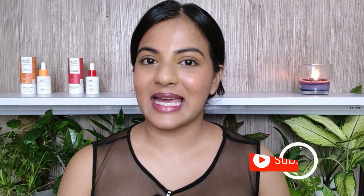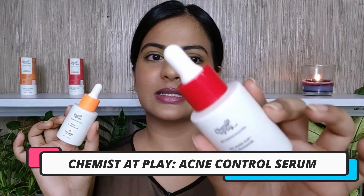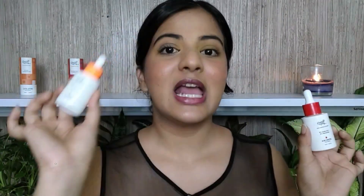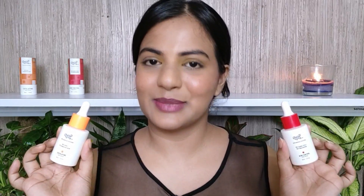I am Aboli and I make science-based skincare and hair care videos. If you are interested in that space then consider subscribing to my channel. In today's video I am going to give you my review on two serums: the Acne Control Serum and the Exfoliating Serum. This video is also in paid partnership with Chemist at Place. Let's begin.